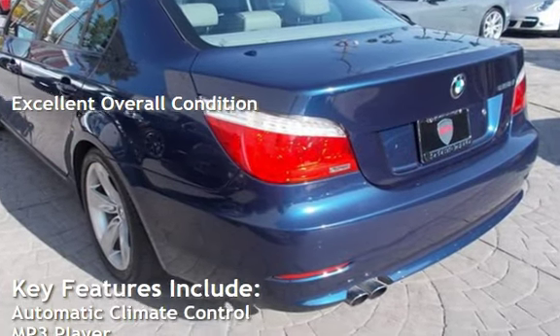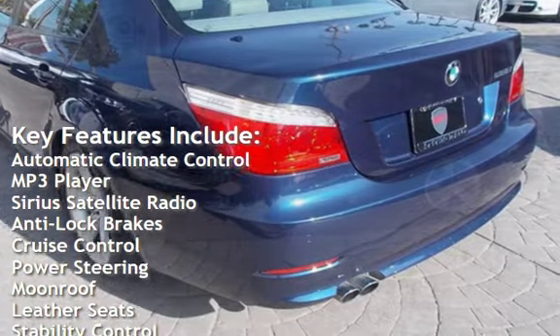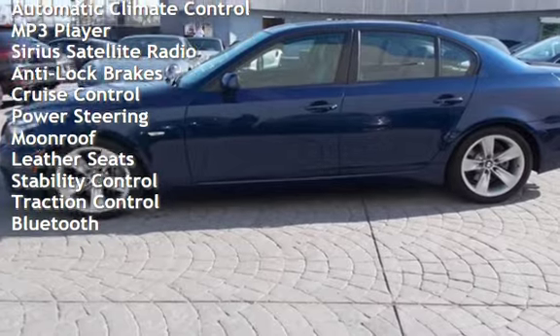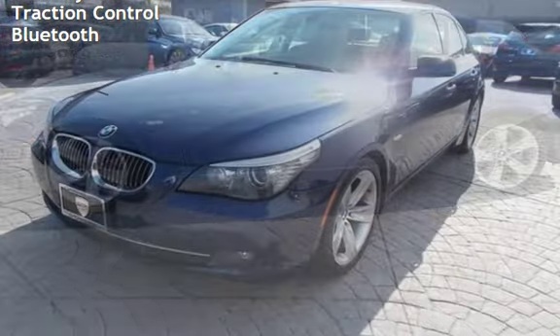Key features include automatic climate control, MP3 player, Sirius satellite radio, anti-lock brakes, cruise control, power steering, moonroof, leather seats, stability control, traction control, and Bluetooth.